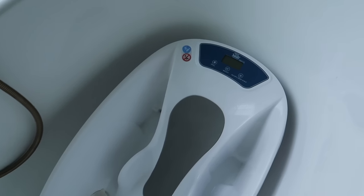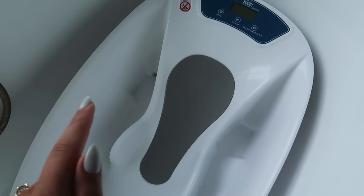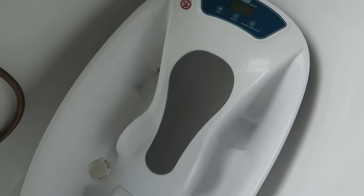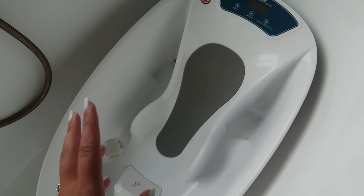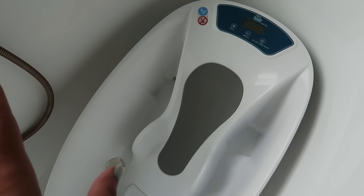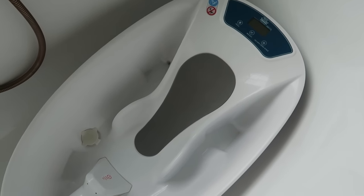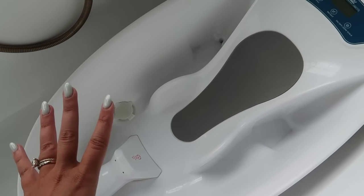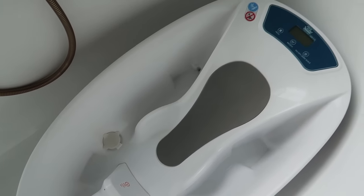I also wanted to mention the baby tub we use. It has a built-in thermometer and a built-in scale, which is really nice if you want to know how much your baby weighs between doctor's appointments — I found it to be pretty accurate. It has a little insert so her body and legs are supported, and once she gets bigger you take the insert out. We really like it so far.